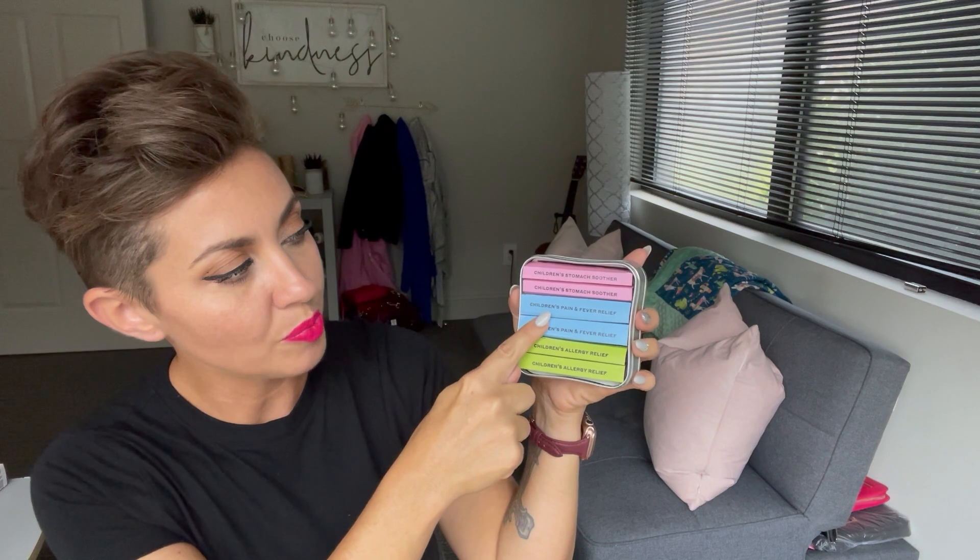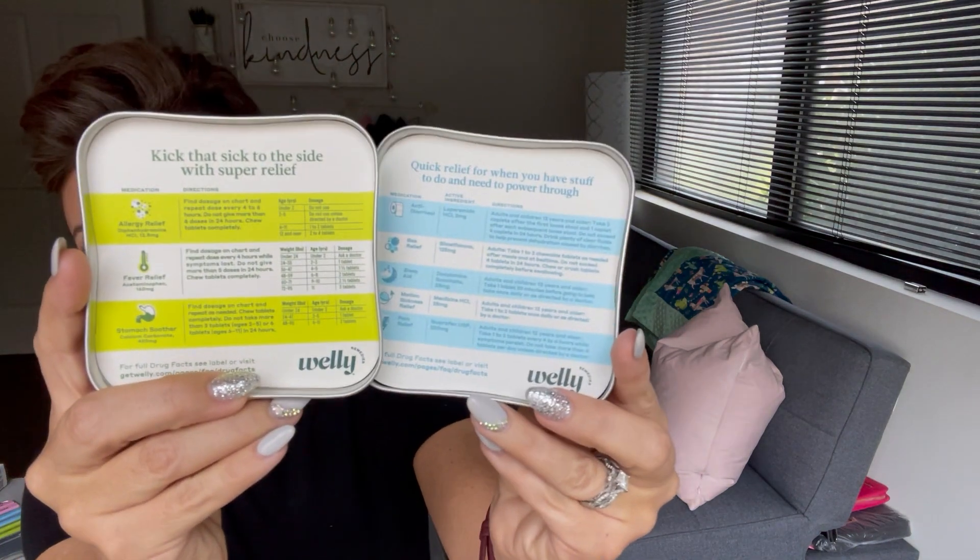The pain reliever is basically ibuprofen — 200 milligrams, 16 tablets total — and it's a great thing to have when you're on the go and don't want to feel bad while you're out. You can toss it in a pouch, your diaper bag, or purse. The kids' version of the kit is the green one — adults is blue. The kids kit contains two stomach soothers, two pain and fever relief, and two children's allergy relief, all chewable tablets. Both the adult and kids tins have dosing information attached to the inside of the lid so you never lose it.